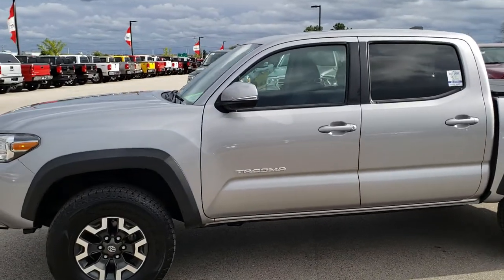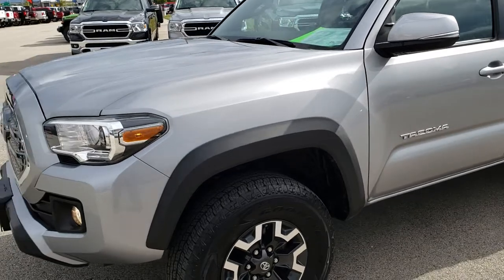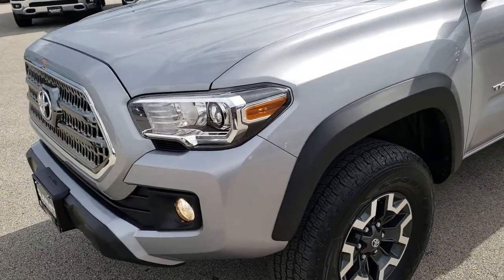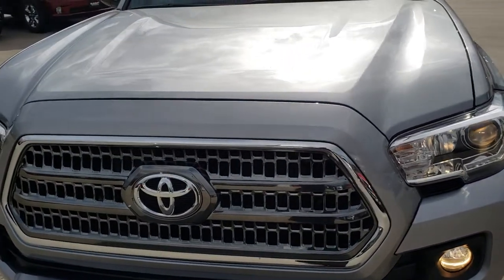This is stock number 9140A. We are here at Summit Automotive in Fond du Lac, Wisconsin — your new and used light duty truck headquarters. Remember, we are the guys with the trucks on 41.